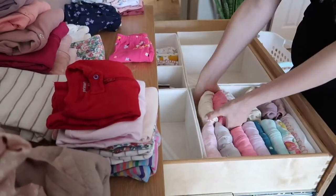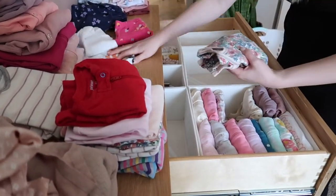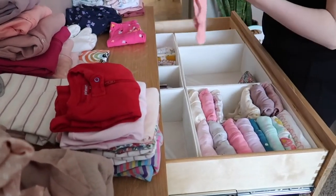Folding clothes where they can be stored standing up is the best system. This is called file folding. With this, you're able to see everything that you have, and it's very easy to take out what you need without having to disturb the clothes around them.